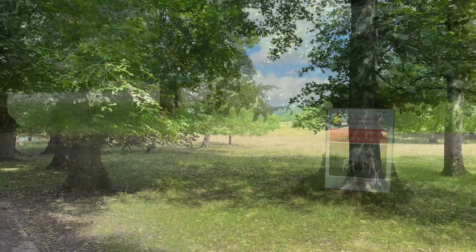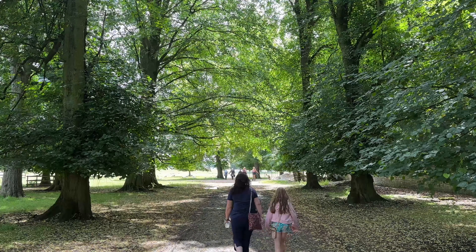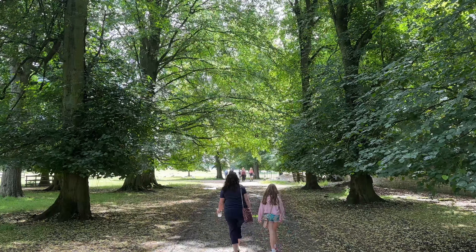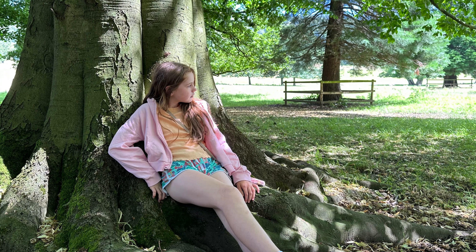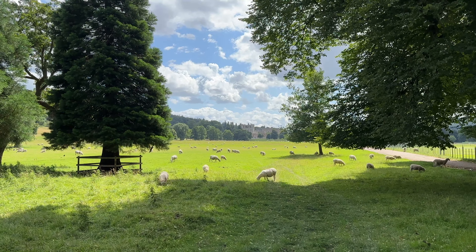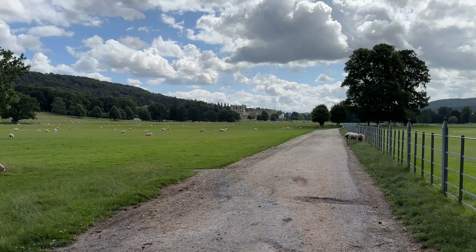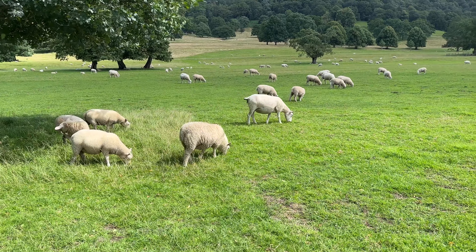Look at this, it's like Narnia! So we're in the grounds now and we're going to go up to see Chatsworth House — it's over there, past millions of sheep, just in the distance.